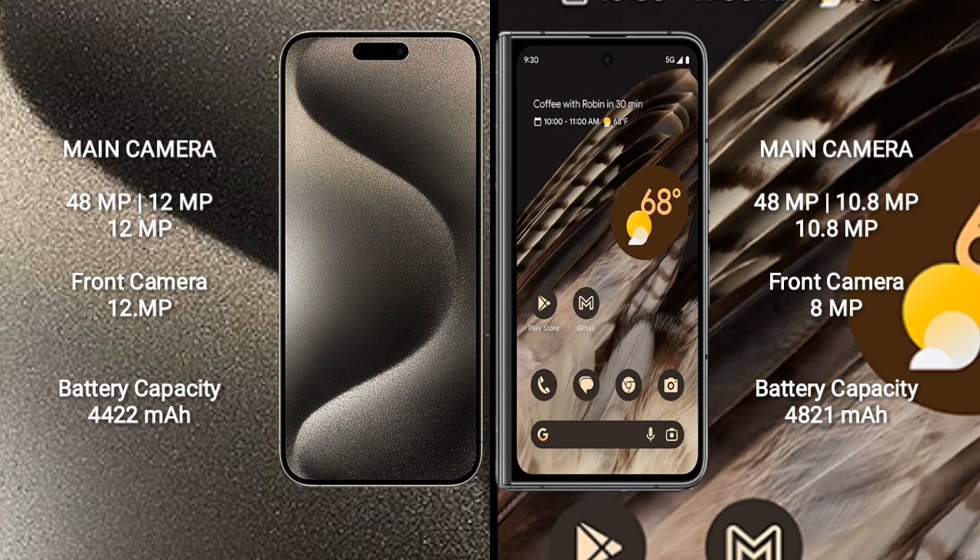Google Pixel Fold has a real-set triple camera setup: 48MP plus 10.8MP plus 10.8MP rear cameras, and an 8MP front camera.